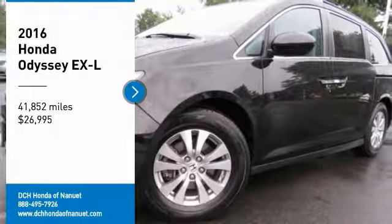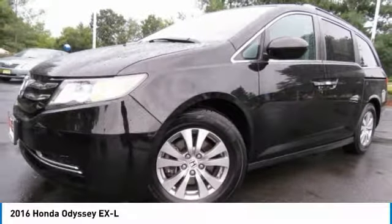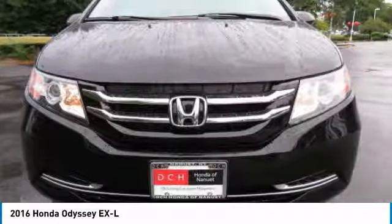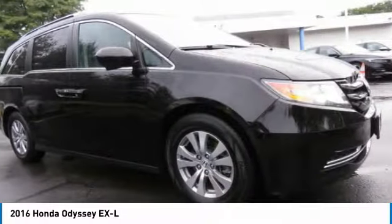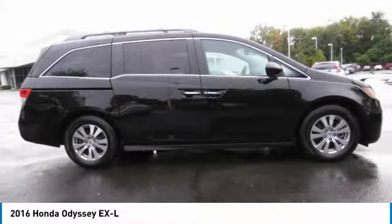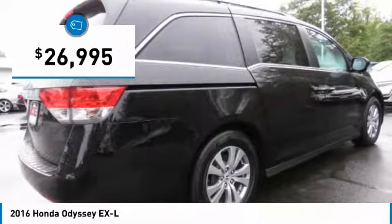Stop by and take a look at the 2016 Honda Odyssey. The Honda Odyssey is a showcase of distinguished style, captivating technology, and advanced safety features — a must for all families. And it's priced below $30,000.